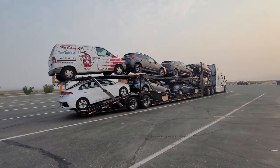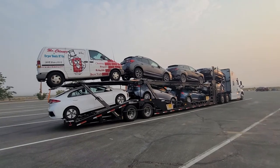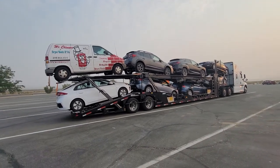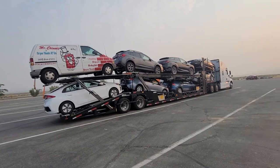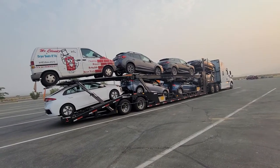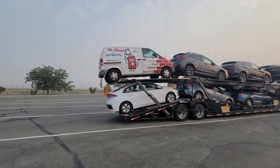Hello again, this is David, David's Trucking. I'll show you the eight units coming out of San Francisco, heading to the East Coast — Vermont, New York, and Massachusetts. So we have a minivan,